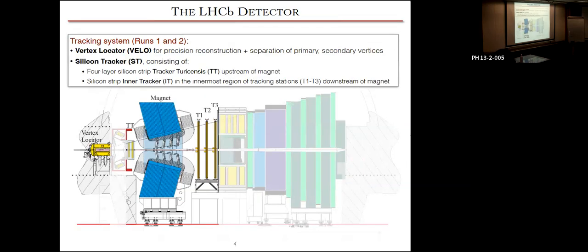Just as a recap in broad strokes: the LHCb detector consists of tracking systems, which in Run 1 and Run 2 were the Vertex Locator, or VELO — for precise reconstruction of the primary interaction points and secondary vertices for slightly longer-lived particles. This is really important for the study of decays of B hadrons. We also had the silicon tracker, consisting of a four-layer strip tracker upstream of the magnet.